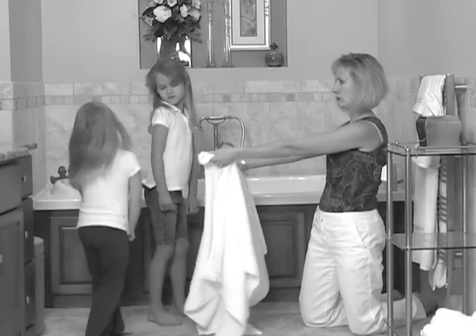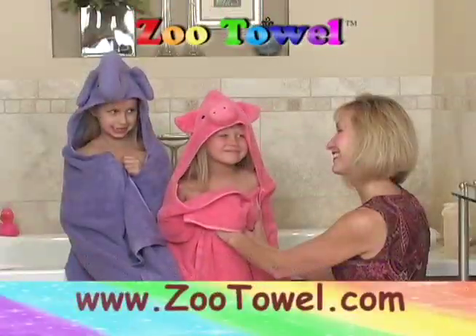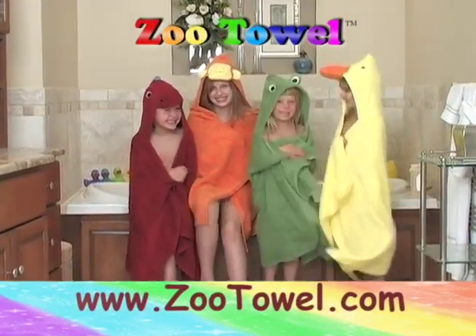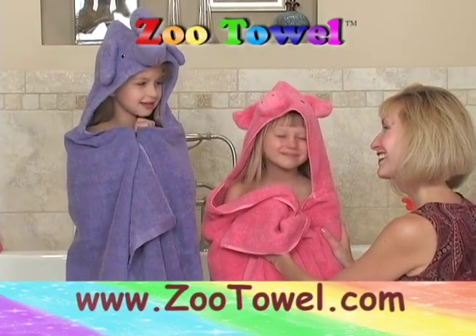Why would your kids want a plain old boring towel when they could be using an awesome zoo towel? A zoo towel turns bath time into fun time. Your kids will love to dry off in our thick, luxurious zoo towel, and the hoods even help to dry their hair.